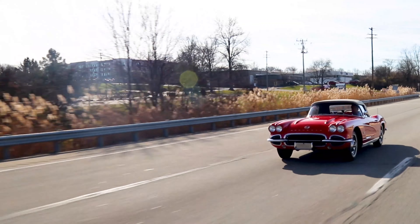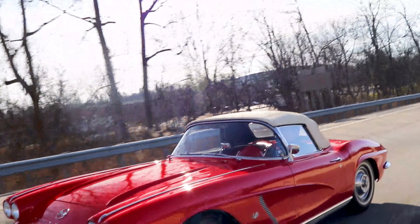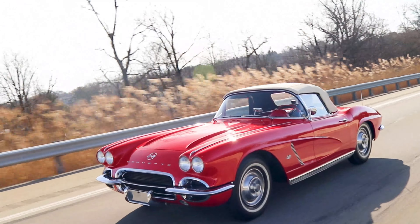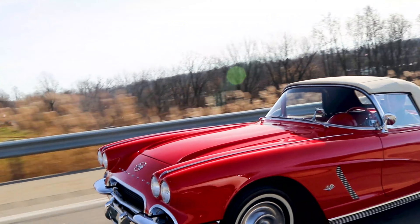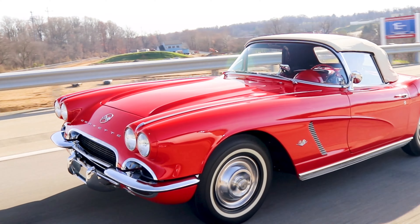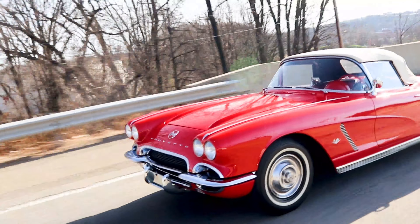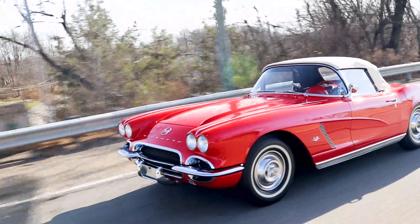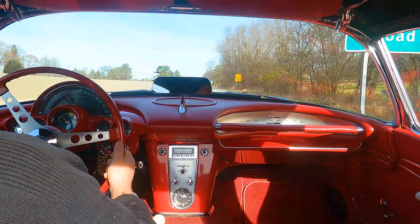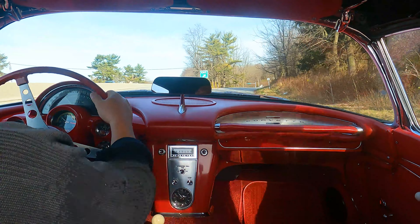We're going to run this up to 6,500. This thing runs as it should. It's always an experience driving and running up the red line on bias ply tires — trying not to break them loose, of course. I have to kind of feather the accelerator so I'm not torching the tires, because this thing will.